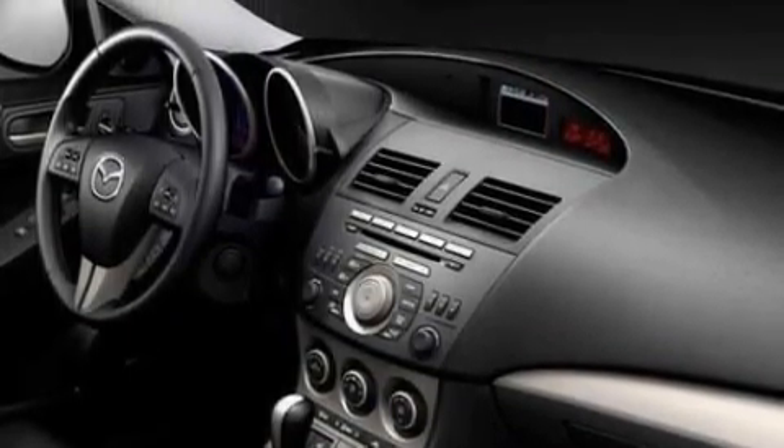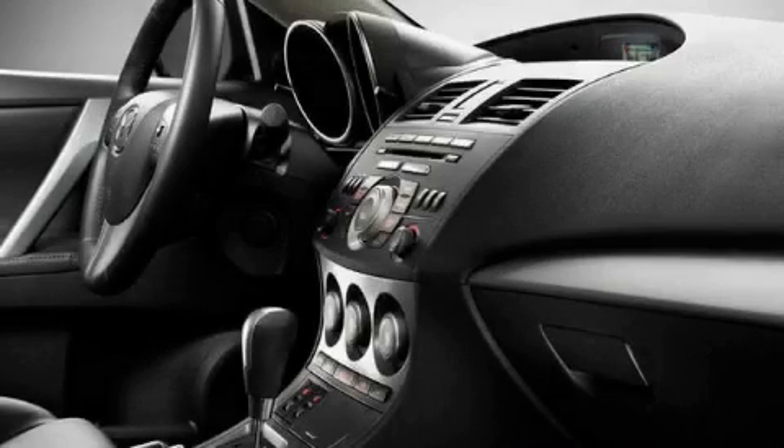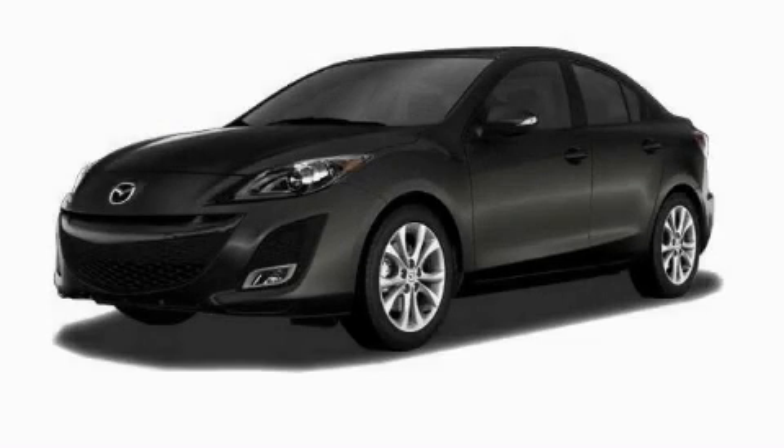It features a 2.0 liter 4-cylinder engine and a 5-speed automatic transmission. Stop by today and test drive this vehicle for yourself.